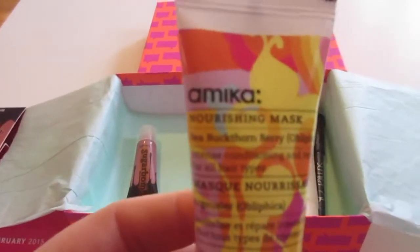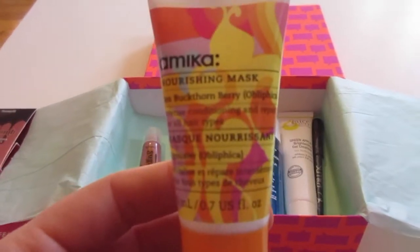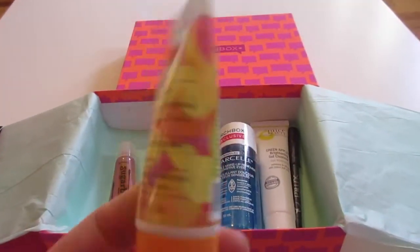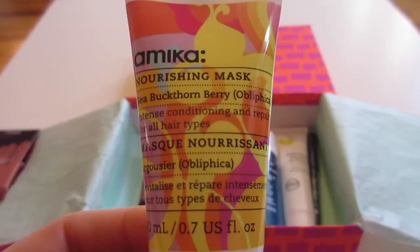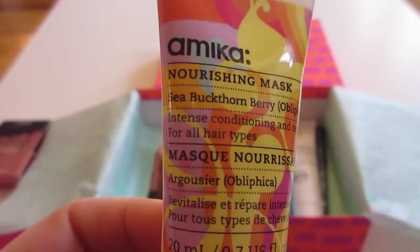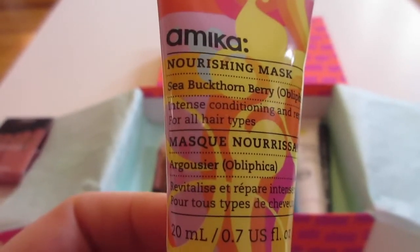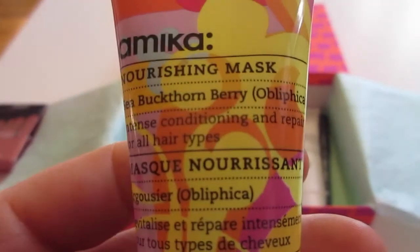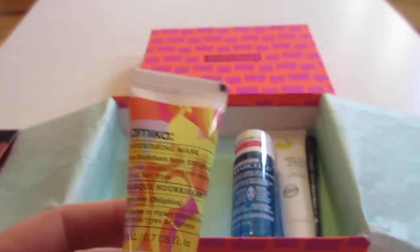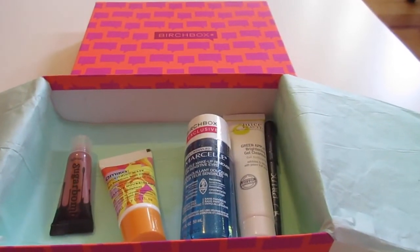The next item in the box is by Amika. It's a nourishing hair mask. I have used this mask and absolutely love it. Aside from the amazing packaging, the smell of this hair mask is divine. It has sea buckthorn berry in it, otherwise known as aphilica — intense conditioning and repair for all hair types. I really can't describe what it smells like, but it smells phenomenal, and it also works really, really well. I haven't gotten a sample of this in a long time, so I'm really happy to have it. The full size is $28.